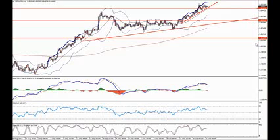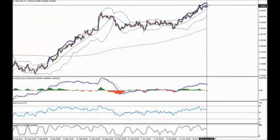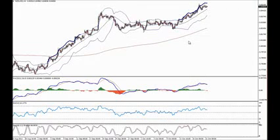In case price pushes a bit higher, that's all okay. We just keep drawing the line and looking for the double break to happen there.